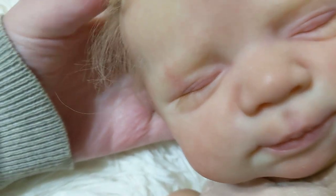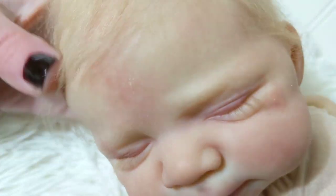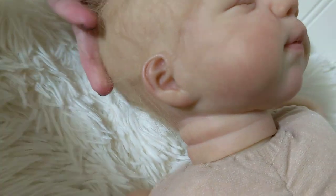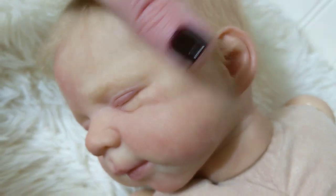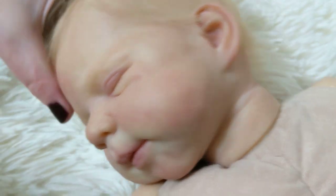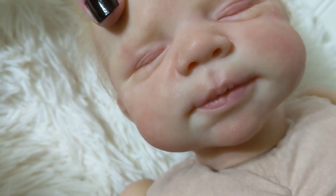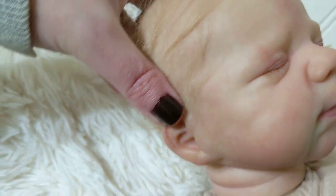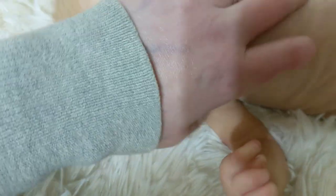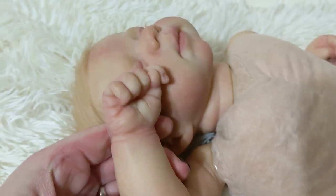He has really nice skin texture and milia, some dry skin effects on his forehead, and another little blemish here. He has fine lanugo on his cheeks and a little bit on his upper lip and on his forehead.